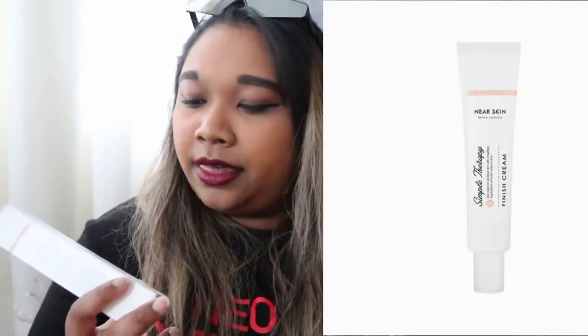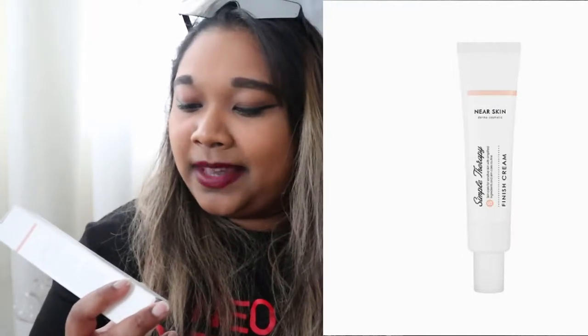Now we're moving on to the skincare line. What I've gotten is for sensitive skin, which I do have, and I take caution using products — I don't want to break out or throw off my pH levels. Whenever my current skincare routine dies down and I can switch over, I'm gonna try this. It is from Simply Therapy Skincare for Sensitive Skin, and it's a finishing cream — probably one of the last items you'd use after doing your 11 steps of Korean skincare.